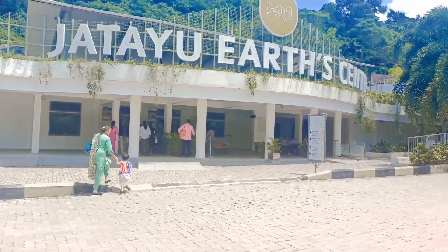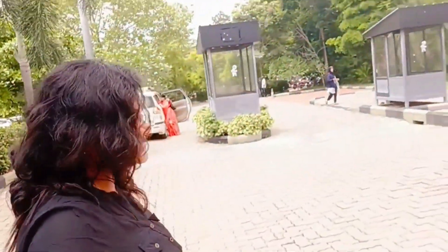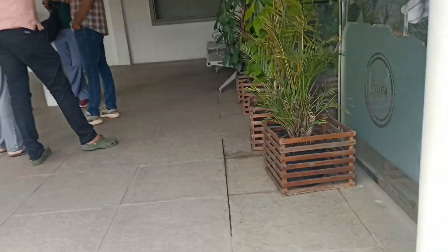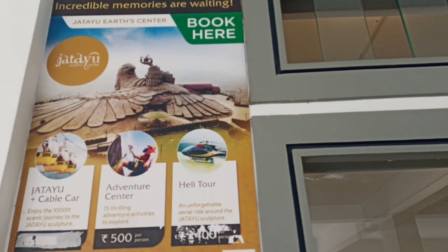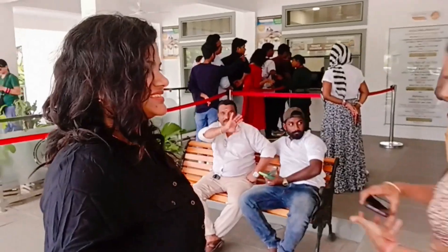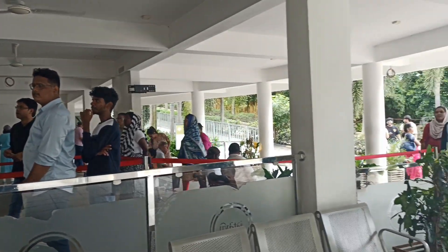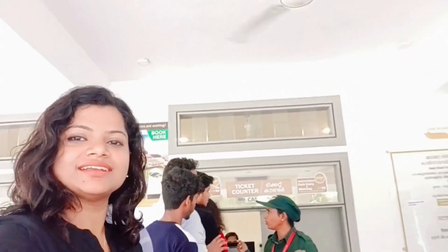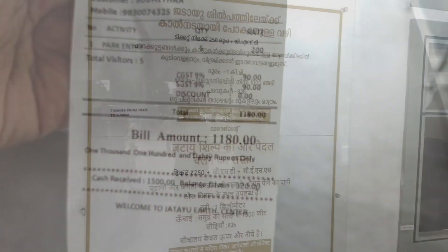Chattayu Art Center, Kerala ke Kollam District ke Chadayamangalam mein ek tourist center place hai. Ise Chattayu Art Center ke ilava Chattayu Nature Park aur Chattayu Rocks ke naam se bhi jaana jaata hai. Aur yeh hum aa gaye hain Chattayu Art Center ki entrance mein, jahaan yahan pe entry ki tickets milti hain. Yeh park subah 10 baje se shaam ki 4 baje tak khula rehta hai, aur agar aap first hours mein aao toh rush itna zyada nahi rehta.